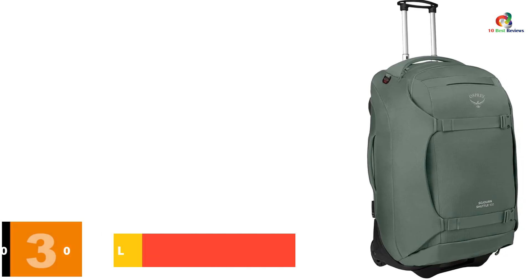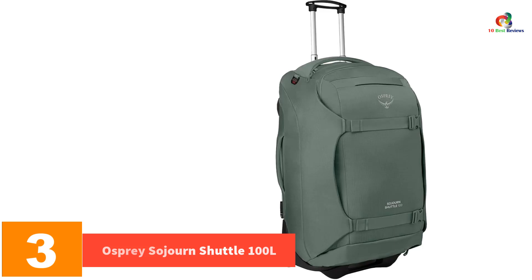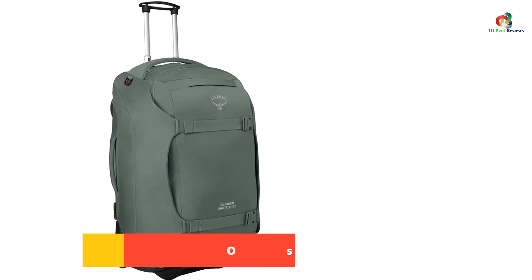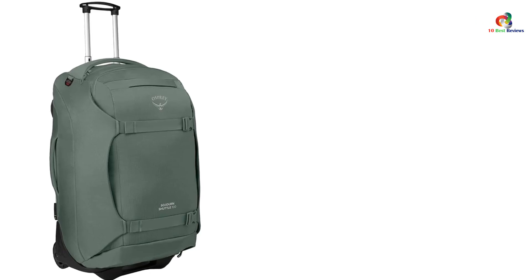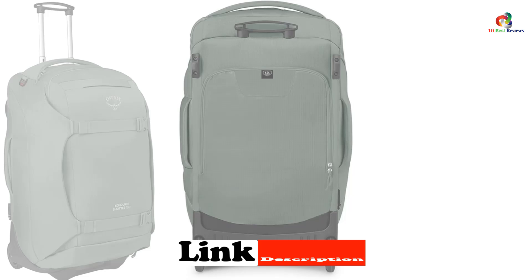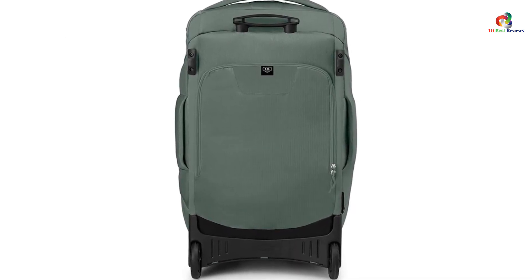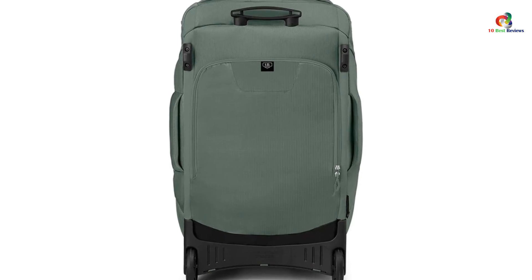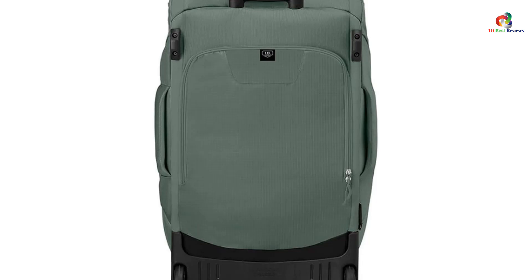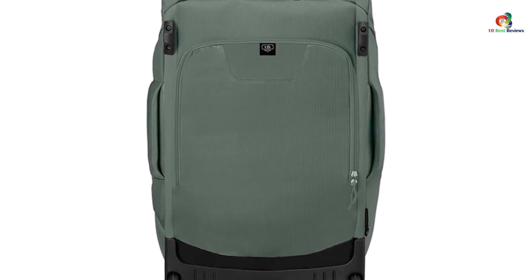At number 3, we have the Osprey Sojourn Shuttle 100L. The Osprey Sojourn Shuttle 100L excels at gobbling up gear and keeping it snugly in place with its straight-jacket compression system. This two-wheeler is specifically designed to carry a wide variety of outdoor gear to nearly any corner of the globe. Complemented by a padded ballistic nylon shell, massive sealed bearing wheels, and a comprehensive metal frame, this bag is well suited for rigorous adventure travel.